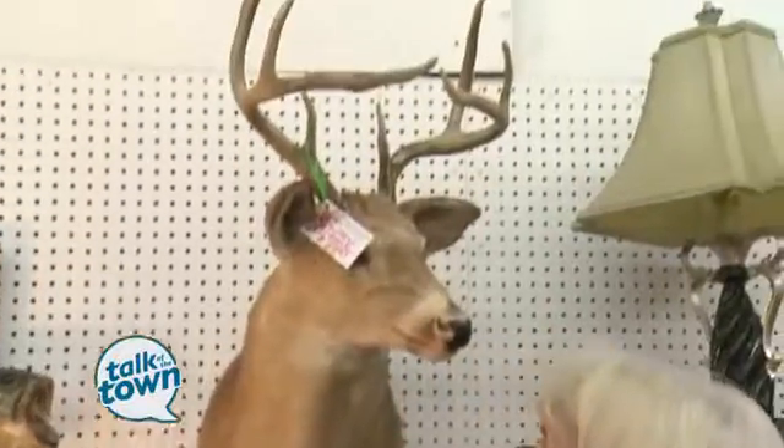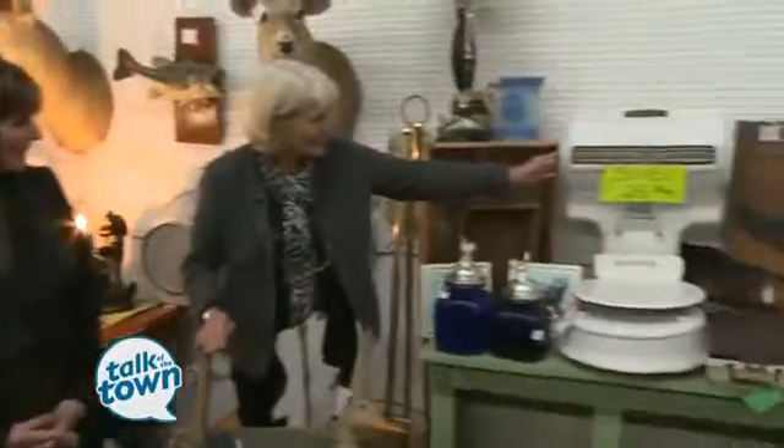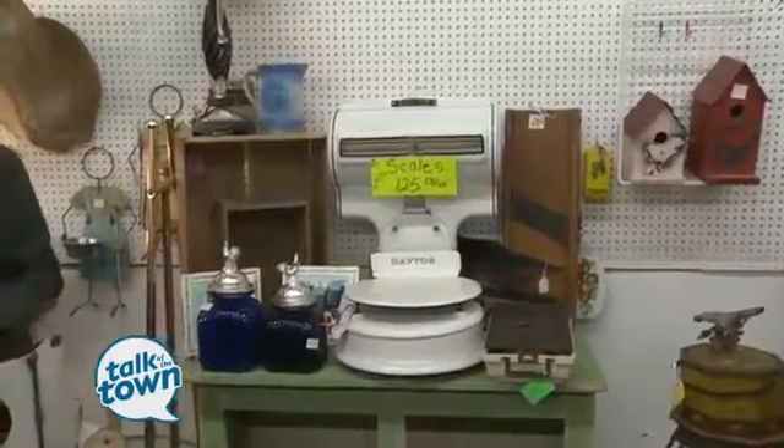These deer are not really what I would be after, but $69.95 — I'm not sure that's a good deal or not, but it's something worth seeing for sure. 70 bucks! There's so many fun things here, though. These scales for $125 — I'm probably not going to buy those, but that's really fun to see.